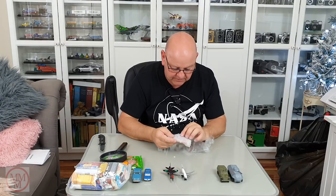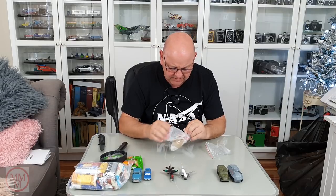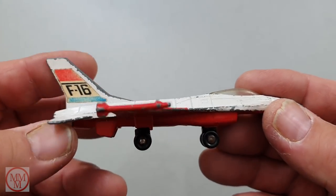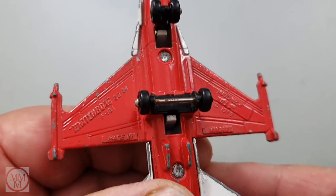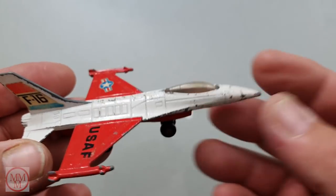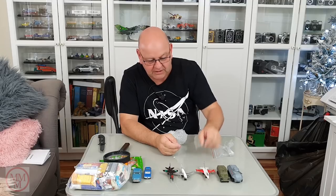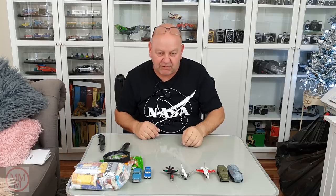The last one in this package is another aircraft — it's an F-16. This is the Matchbox Sky Busters number 24, the F-16, and on there it says 1978. That's a really nice little model too. It needs some new stickers and a paint job, and it will come up a treat. Thank you very much Spiru from Bucharest in Romania.